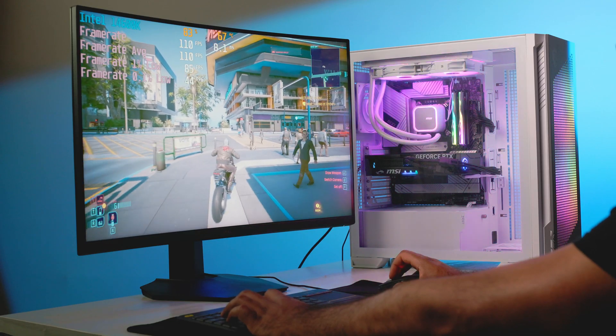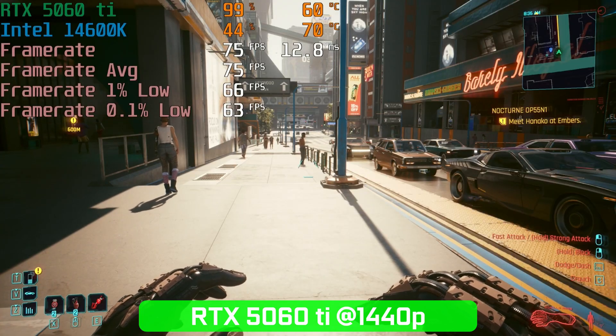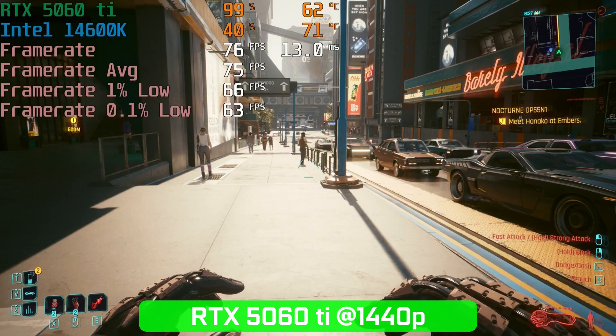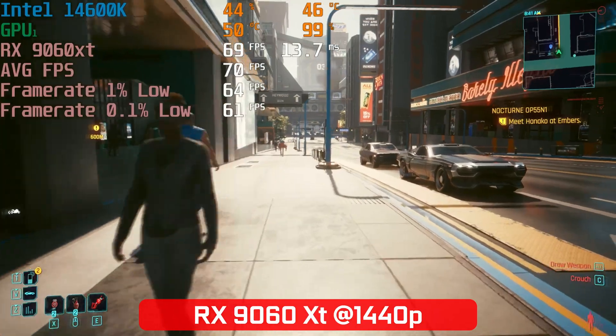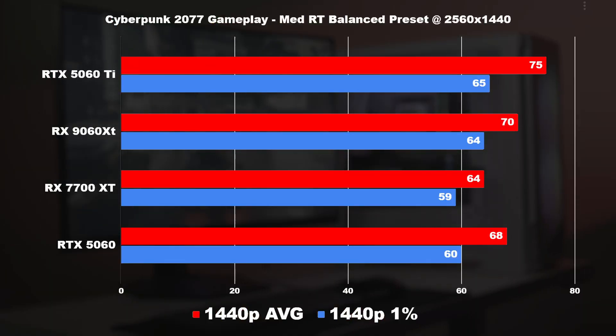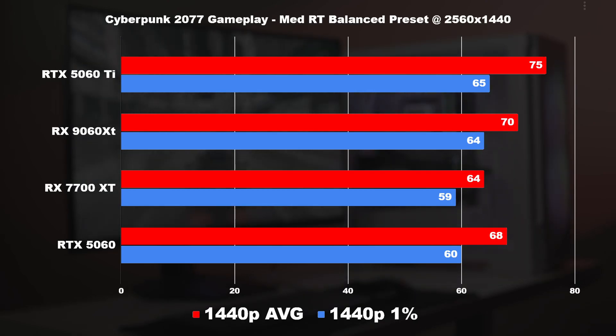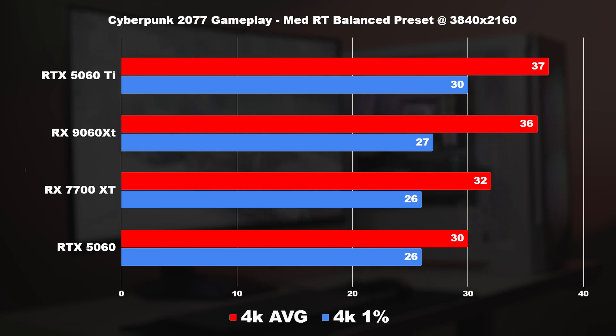In real-world Cyberpunk gameplay with medium ray tracing at Quad HD, we captured around 75 FPS average with a minimum of 65 on the 5060 Ti, versus 70 FPS average with a minimum of 64 on the 9060 XT — a very similar experience on both cards. At 4K, both cards struggled, hovering in the mid-to-low 30s for average and minimum FPS. Generally, the NVIDIA cards have a slight ray tracing edge, but not by a significant margin in Cyberpunk.